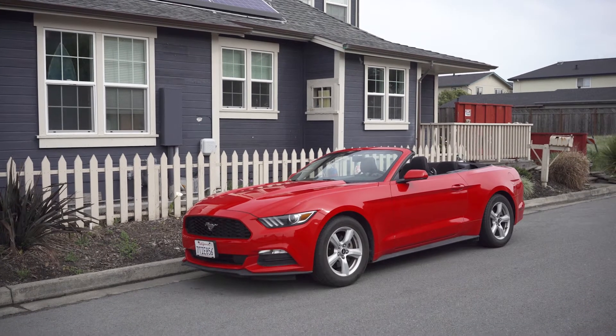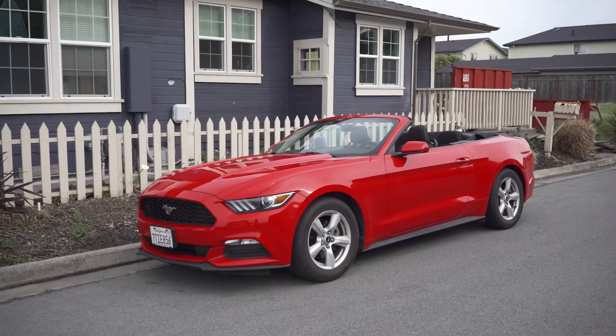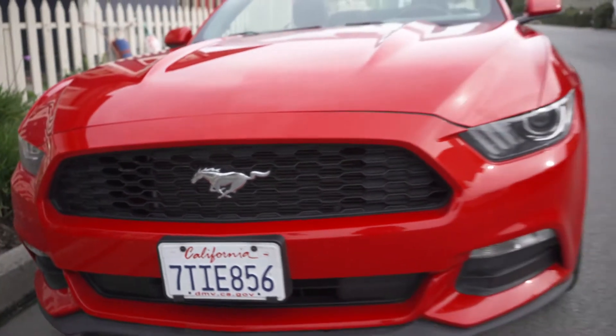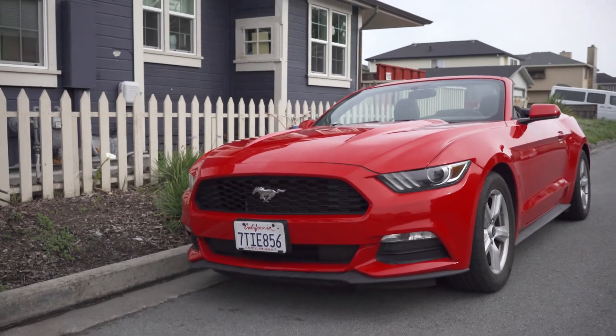My first impressions: I really, really love the look of the new Mustang — the 2014-onwards car. This one's a convertible because I was in California and Nevada and I wanted the roof to come down. I'm generally not a fan of soft-top cars, but the coupe Mustang is gorgeous. I really, really like it.